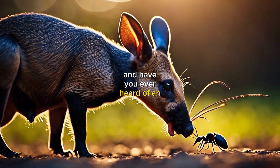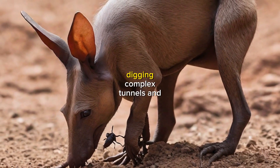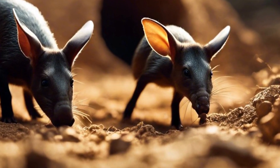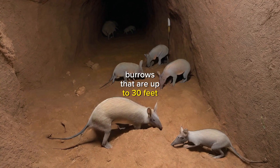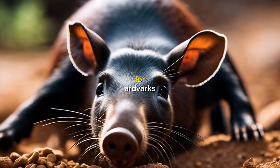And have you ever heard of an aardvark's burrowing skills? They're like little mole men, digging complex tunnels and chambers beneath the ground. They can even create burrows that are up to 30 feet long. That's like a whole underground apartment complex for aardvarks.